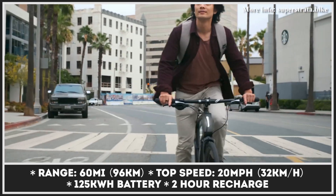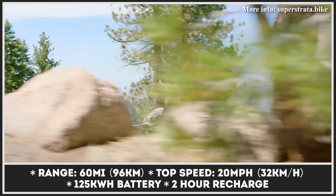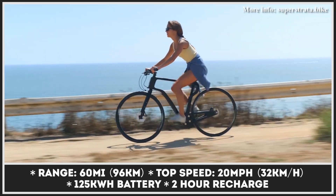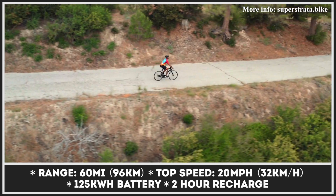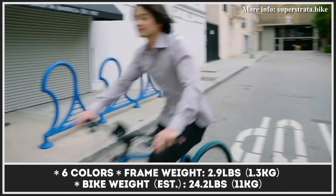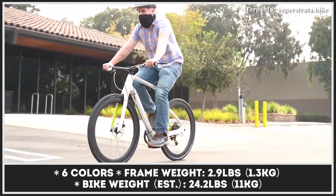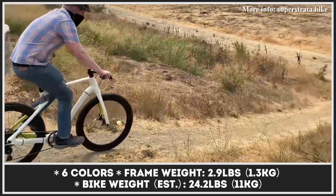In the case of the e-model, the propulsion source is a rear hub 250-watt motor paired with a 125 watt-hour battery that is hidden inside the frame. The bike can speed to 20 miles per hour and its pedal-assisted range reaches 60 miles. There are six color options and three equipment levels to choose from.